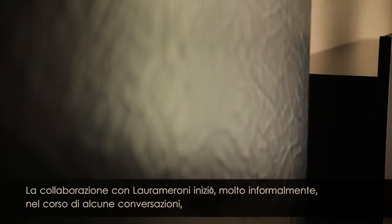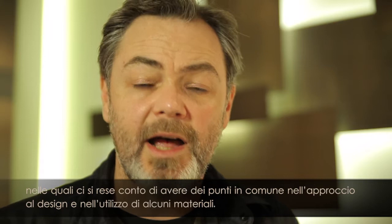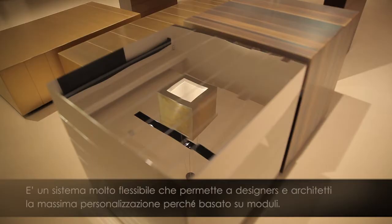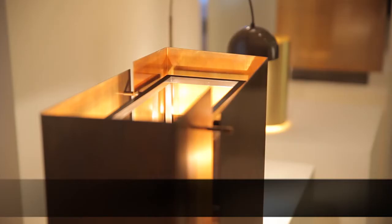The collaboration began very informally through a series of conversations where we discovered that we had some commonalities in approach toward design and toward the use of materials. We see in the collection some of the same materials that the company has used for many years, but it was my job as the designer to not only reinterpret the identity of the company but to reinterpret the materials and create another typology that reflects their philosophy, the philosophy of their projects.